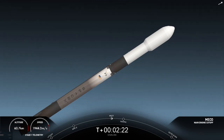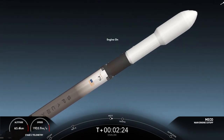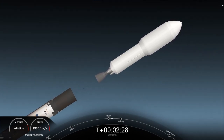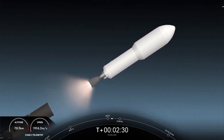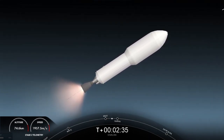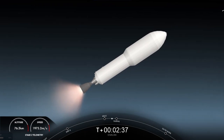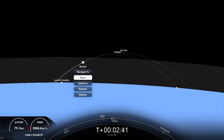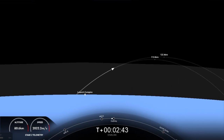MECO, stage separation confirmed, and MVac ignition. So four events back-to-back: MECO, stage separation, and then Merlin vacuum engine start, followed by fairing separation. Fairing separation confirmed.